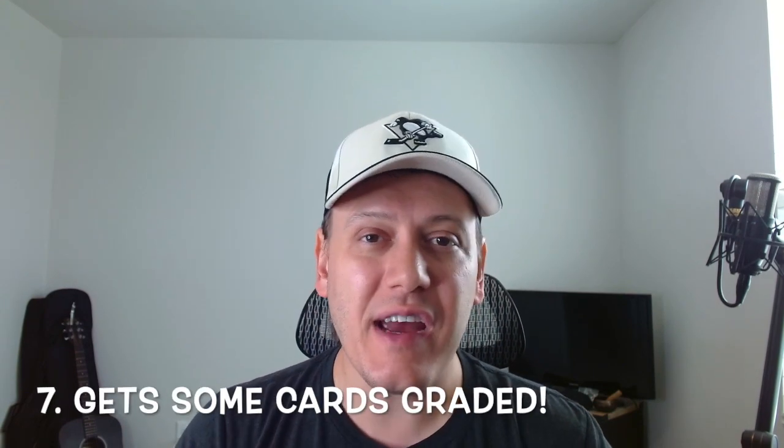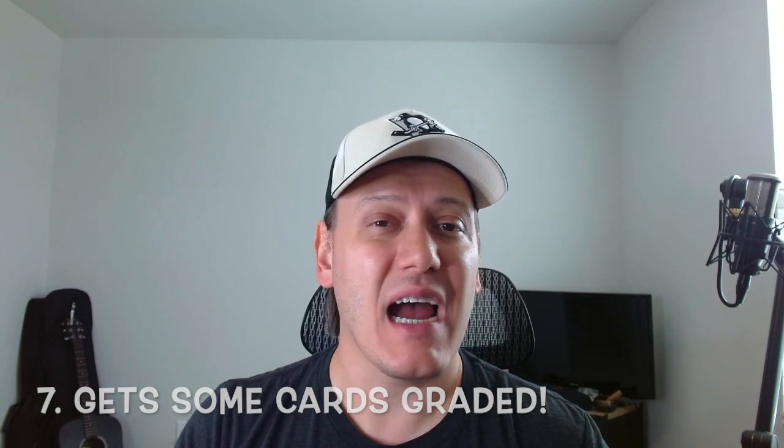Number seven: get some cards graded. One way to increase the value, desirability, and appeal of your cards is to get some of them graded. I just sent my first submission into SGC — I did a video on my hockey card channel about the submission and the 20 cards I'm sending in. Grading not only ensures the authenticity and condition of your cards but adds a level of trust with potential buyers. Graded cards have more appeal to collectors and often command higher prices, so if you have some standouts in your inventory, consider sending them in.